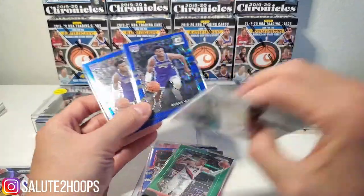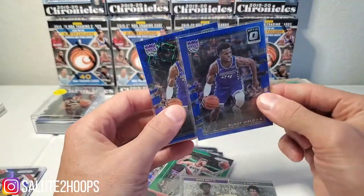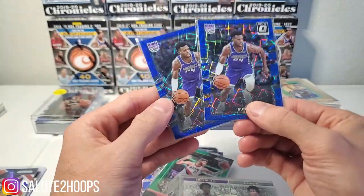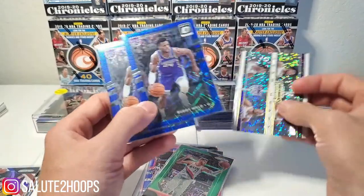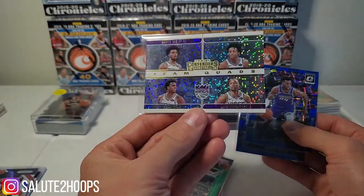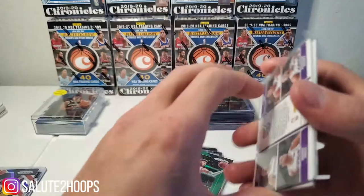We also got some Buddy Heald cards — I believe these might be second-year Buddy Heald Optics, blue wave maybe. Buddy Heald was killing it. And then we have just the Contenders of Buddy Heald, De'Aaron Fox, Marvin Bagley, and Harrison Barnes too. Not too bad there.